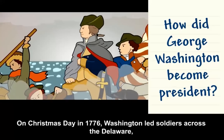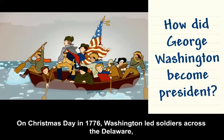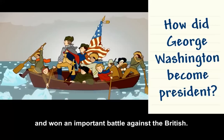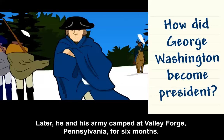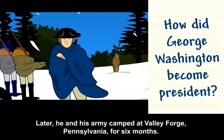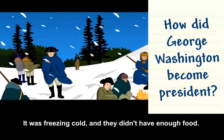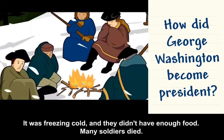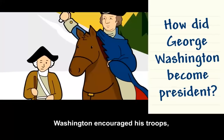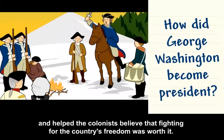On Christmas Day in 1776, Washington led soldiers across the Delaware and won an important battle against the British. Later, he and his army camped at Valley Forge, Pennsylvania for six months. It was freezing cold, and they didn't have enough food. Many soldiers died. Washington encouraged his troops and helped the colonists believe that fighting for the country's freedom was worth it.